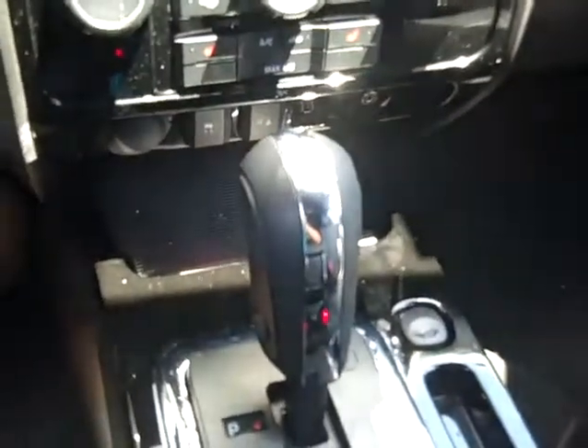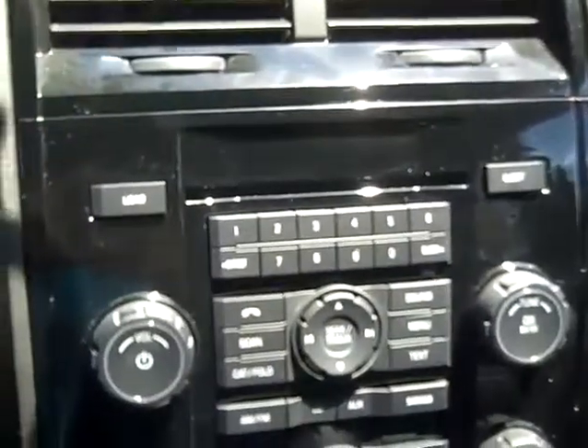Inside you have a power driver's seat, power windows, locks and mirrors, cruise control and media controls in the steering wheel. It's an automatic transmission. You have a CD player with AM/FM radio and satellite radio, and Sync by Microsoft.